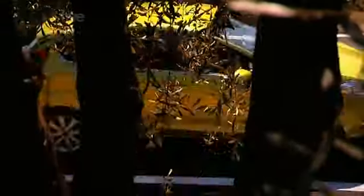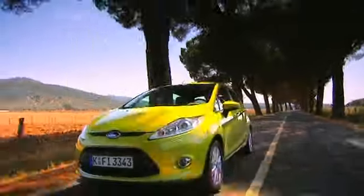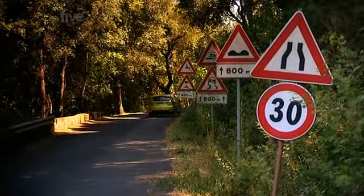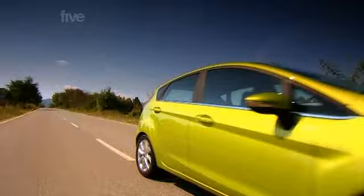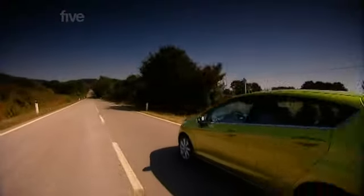We're both 32 this year, the Fiesta and I. And while I've grown old in the usual way — getting slowly heavier and slower — the Fiesta hasn't. The new Fiesta isn't growing old gracefully because it's not growing old at all. It's lighter, faster, more efficient and it looks much better than the slightly dull model that went before it.